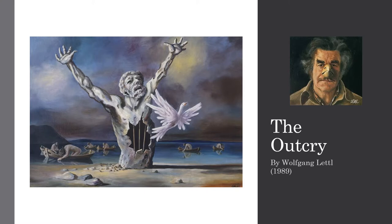The Outbreak is an oil painting of 120 x 82 cm size made on a medium density fiber board. It was created by the German ex-military and serialist painter Wolfgang Ledel in Manfredonia, Italy, in 1989.